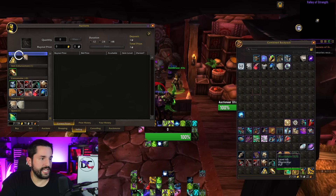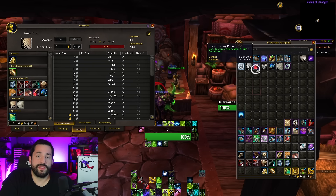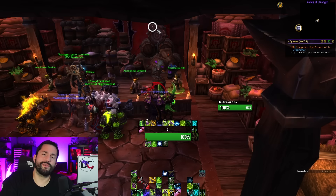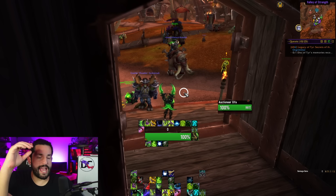Same thing for selling. If I go to selling and want to sell linen cloth, I drag in the linen cloth. It shows me the entire interface, preloads everything at the recommended price. Set the duration and just post. I don't even think anymore — I just drag it in and post it. I could probably make more money if I was really particular about it, but that's not the part of the game that excites me most, so I let the add-on do it.